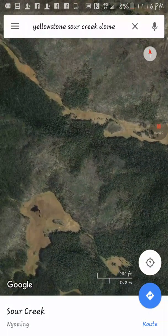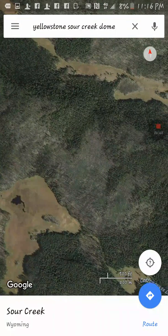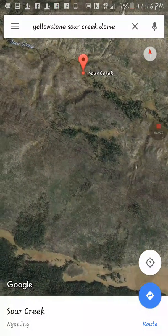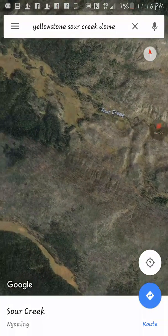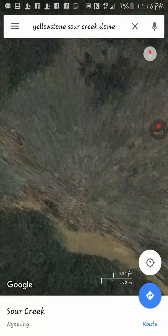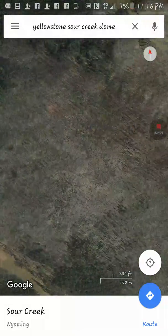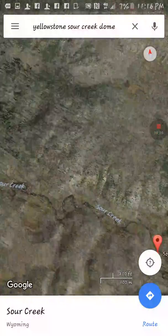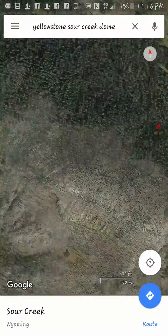It's kind of a face right there — you can kind of make it out. It looks like a face. But yeah, so that's just what I wanted to show you: all these dying trees right on top of the dome.